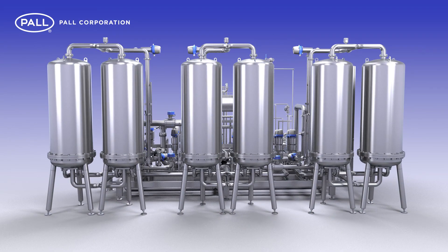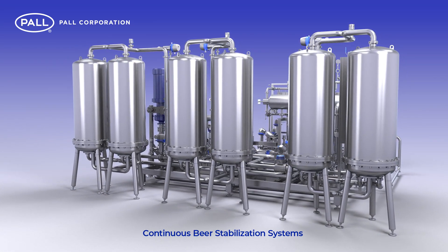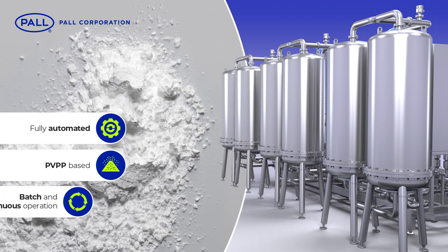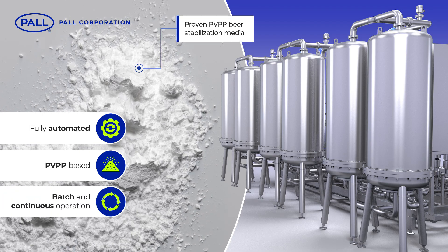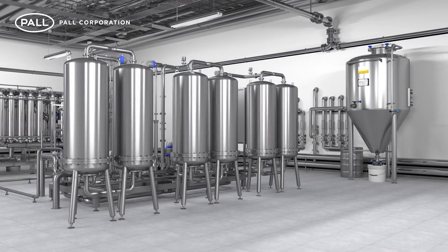Providing a seamless link between the brewing process and bottling, Paul's continuous beer stabilisation systems have been designed specifically to meet these challenges. Paul's CBS system is a fully automated polyphenol stabilisation system for batch and continuous operation, combining proven PVPP beer stabilisation media with Paul's advanced process technologies.